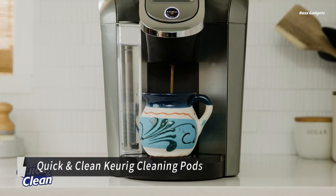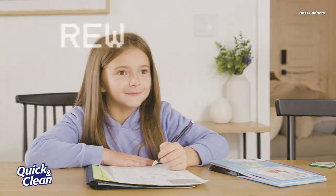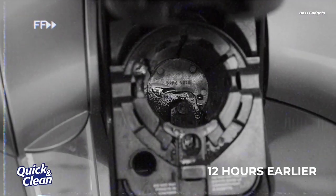The Quick and Clean Keurig cleaning pods offer a fast and effective solution for maintaining the optimal performance and flavor quality of your Keurig coffee maker. Over time, coffee residue and old grinds can build up in the machine, tainting the taste of your beverages and potentially causing long-term damage.